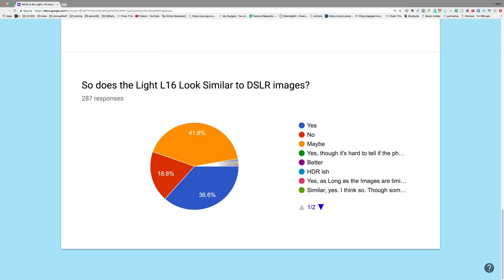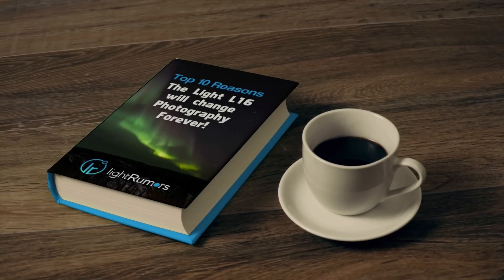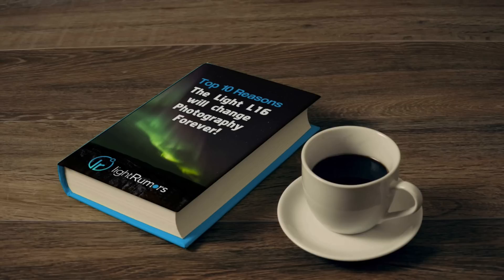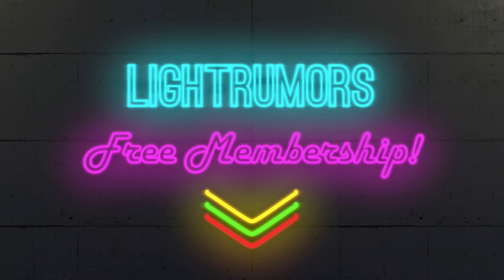Can't wait to see where this goes. Thanks for tuning in. Over at LightRumors.co, if you join and become a member — which is free — we'll send you our latest e-book: The Top 10 Reasons Why I Think the Light L16 is Going to Change Photography Forever. Some people disagree with me, but that's okay. Come on over to LightRumors.co, join our community, and learn more about the Light L16, computational photography, computational imaging, and other cameras we'll be covering. Come join us and let us help you see the light.